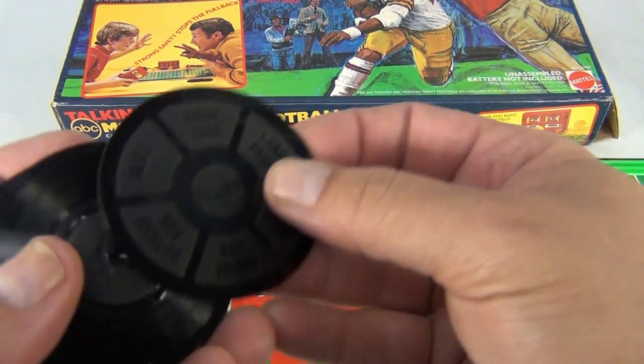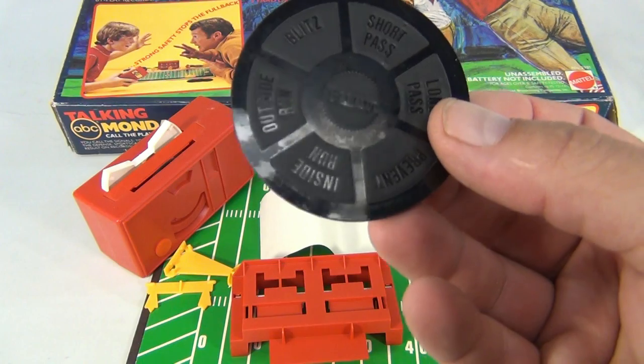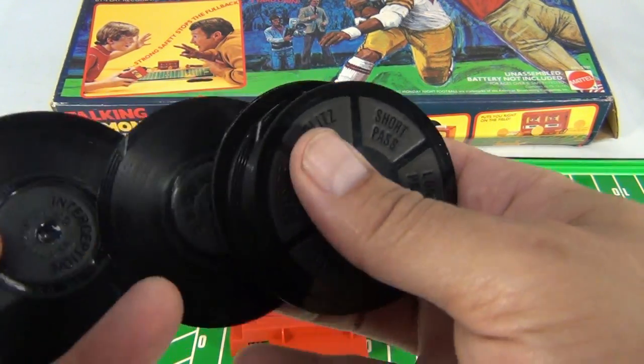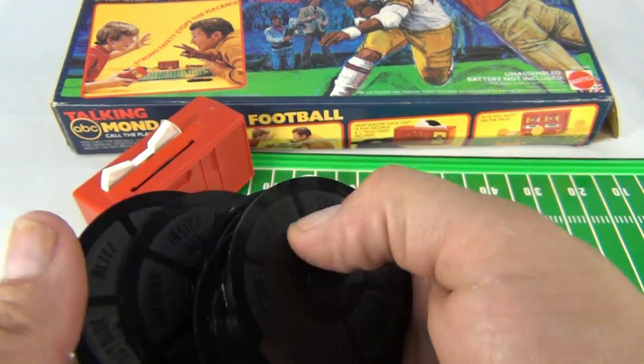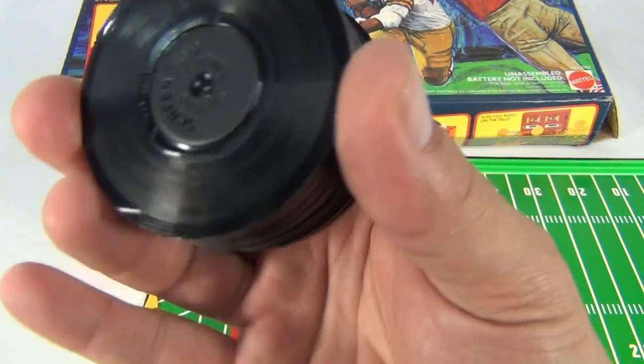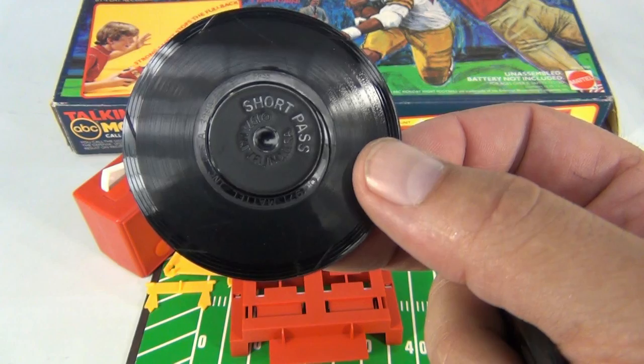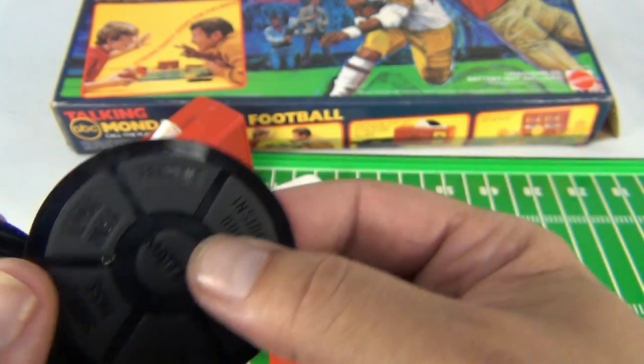We do have the record player, and let's count the records. It says 'short pass' - Mattel, cool. 1, 2, 3, 4, 5, 6, 7, 8, 9, 10, 11, 12. That's what you're getting - 12 records. Let me quickly show you each one, so if you need a certain record, we have it - go for it.